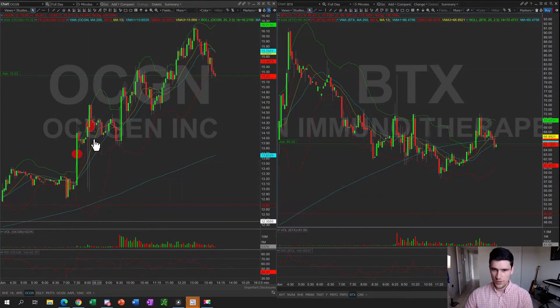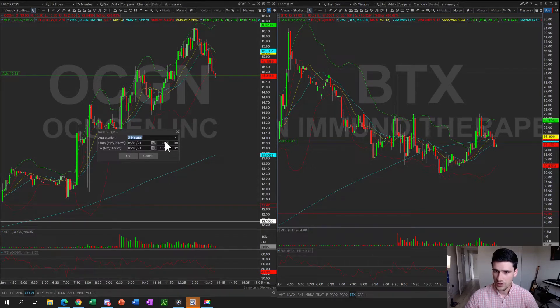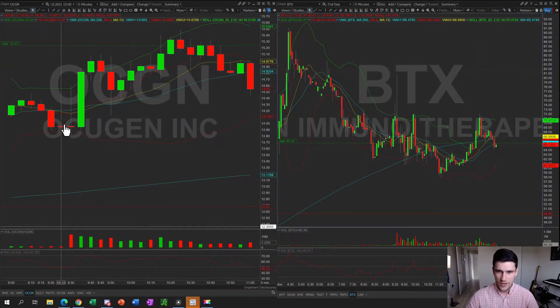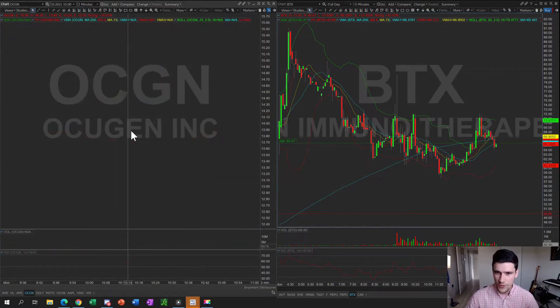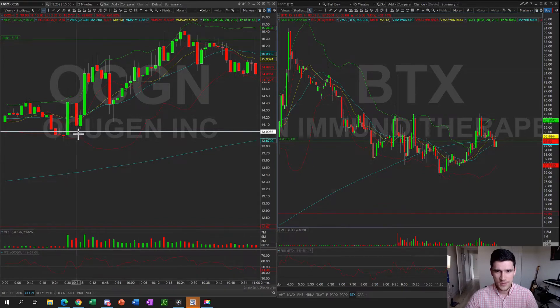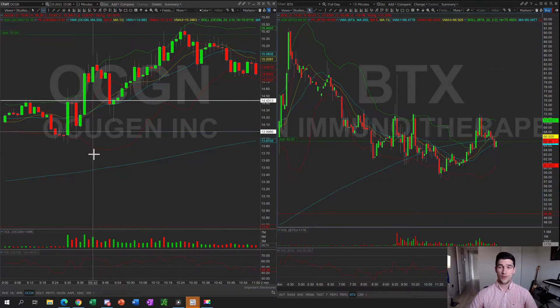At the 9 o'clock time frame, the stock got a little whippy in the first five to fifteen minutes. The 9:30 candlestick was very whippy, and then the 9:35 candlestick is the one that got the push. I did go long OCGN in the opening minute and ended up getting stopped out at $14. I told myself I'd go long and set my stops at $14. But then I saw the recovery come in — we were trading above the moving averages again — and at the 9:38 candlestick I re-entered, doubling my position compared to the first time.